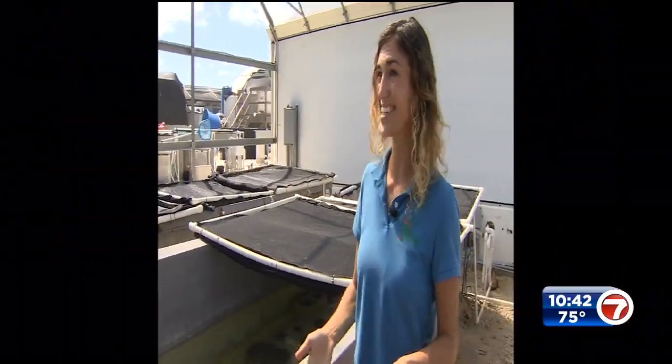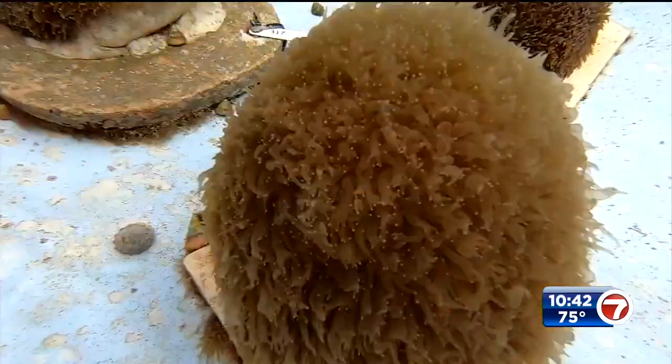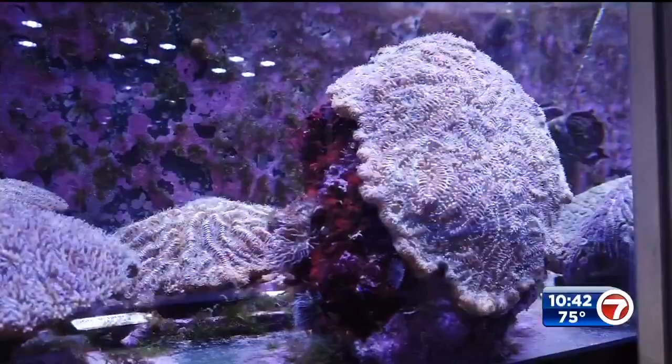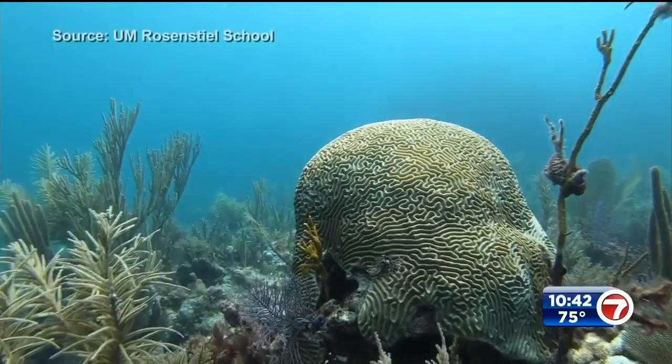So thanks to these two scientists, South Florida will still have these amazing creatures that give both beauty and barriers. Kevin Ozovec, 7 News.